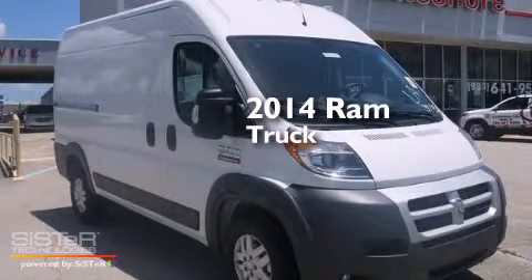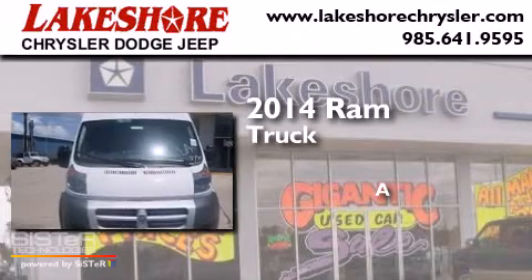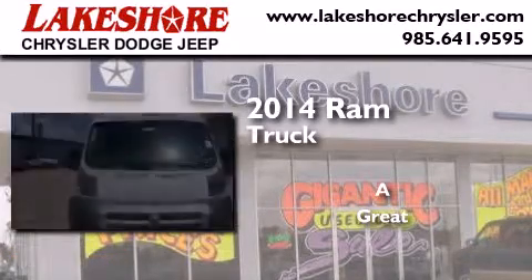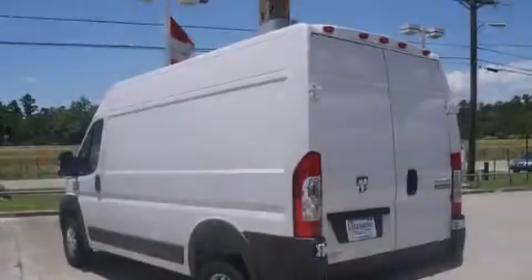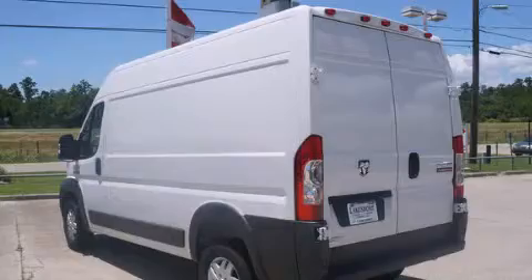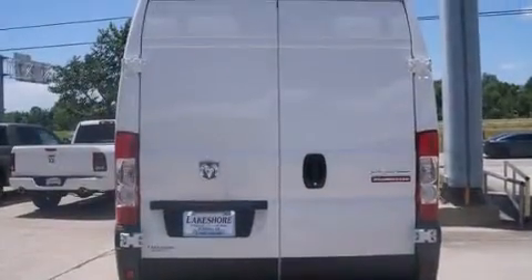This is a brand new 2014 Ram Truck. All of the following features are included: a low tire pressure indicator, a locking rear differential, and traction control and stability control systems.